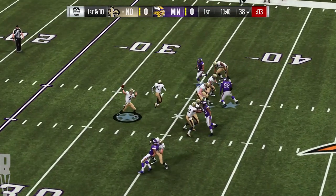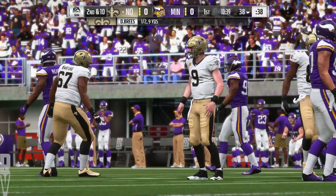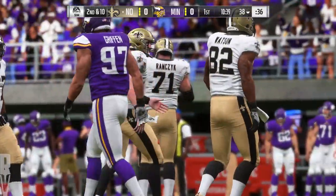They go play action here on first down, and they're not able to hook up — incomplete. The target that time, Michael Thomas. That'll bring up second down.